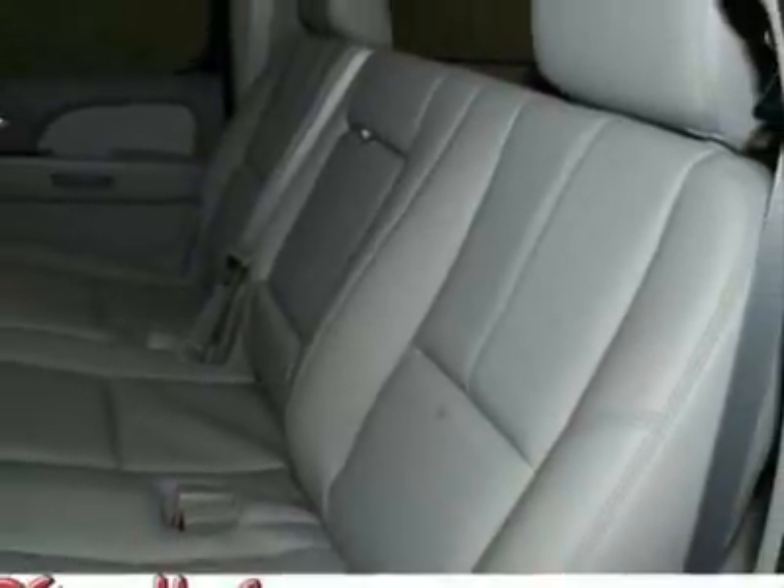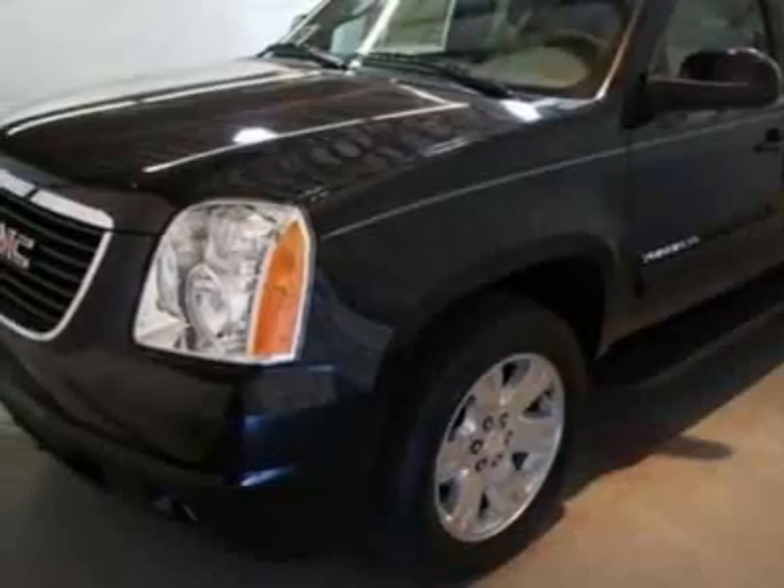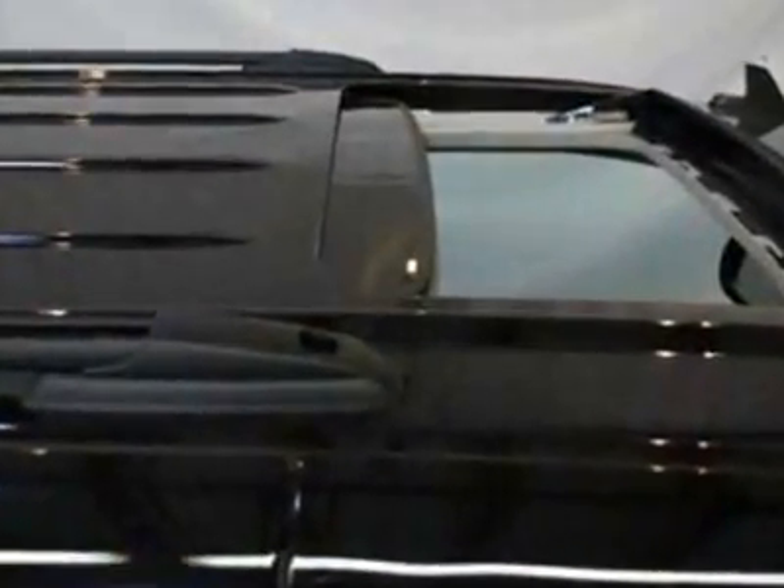This Yukon XL boasts a 5.3 liter engine and has a 6-speed automatic transmission. Another great feature is that this vehicle uses flex fuel.